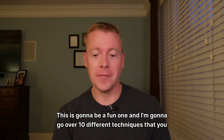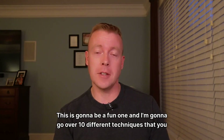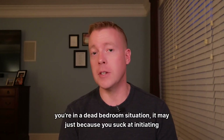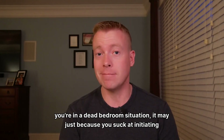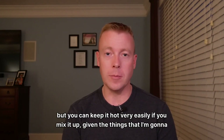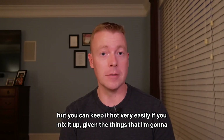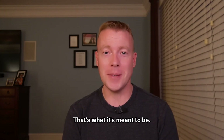This is going to be a fun one, and I'm going to go over 10 different techniques that you can try to mix it up in your bedroom. If you're in a dead bedroom situation, it may just be because you suck at initiating. But you can keep it hot very easily if you mix it up. Have fun with your bedroom — that's what it's meant to be.